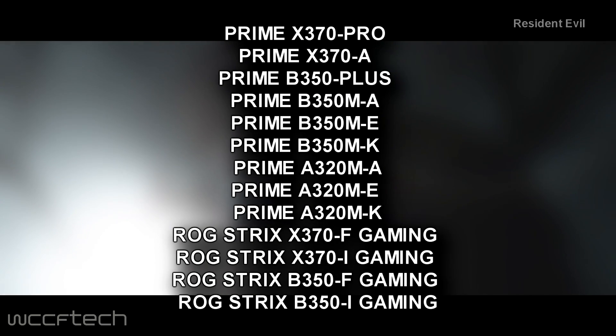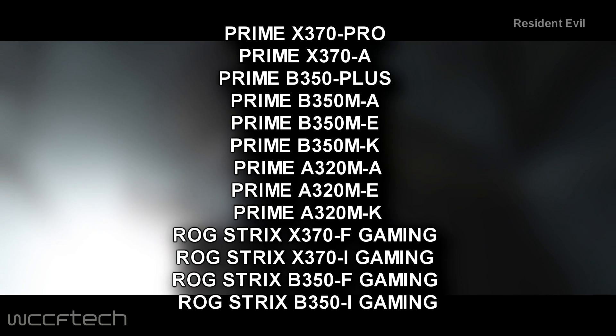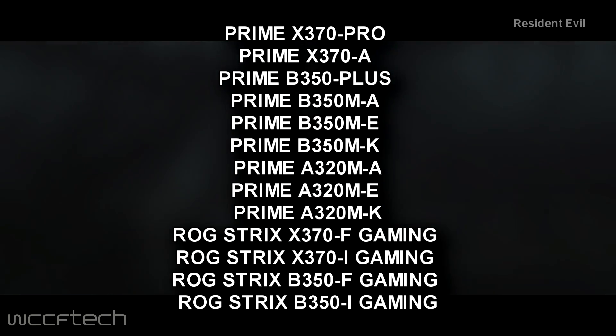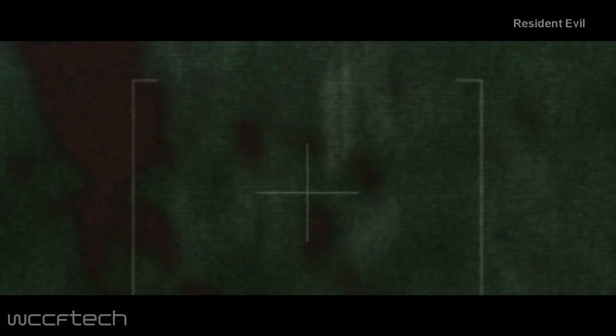We're going to post here a list of the recent Raven Ridge CPU supported BIOS updates. Thanks to Planet 3D Now, they managed to get a list of these motherboards and we can see them on screen now. It's quite a few, especially if you're an Asus user. All the BIOS rollouts hint that we are looking at a Raven Ridge launch really soon.